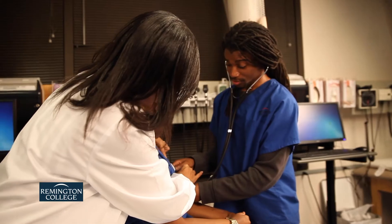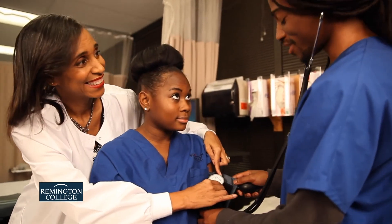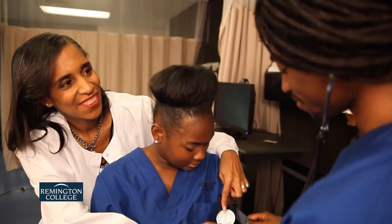Remington College's medical assisting with limited scope x-ray tech program provides training for students in a modern lab with the supervision of industry experienced instructors.